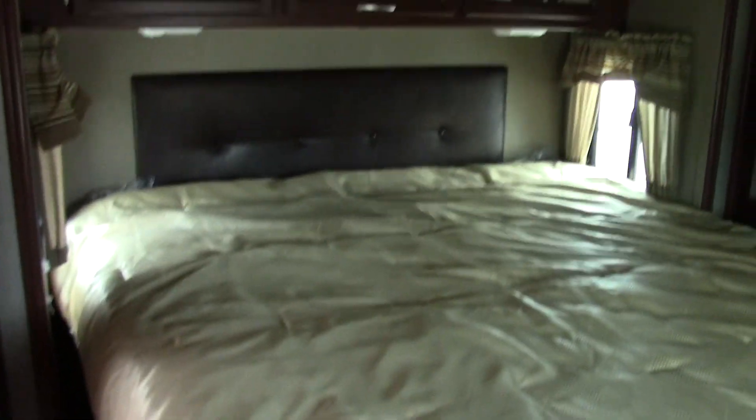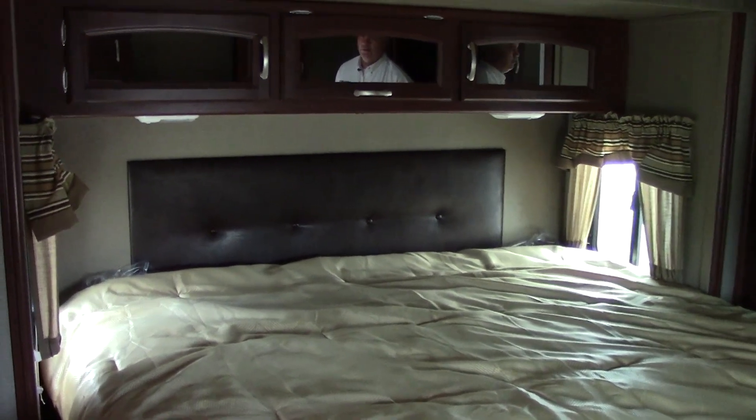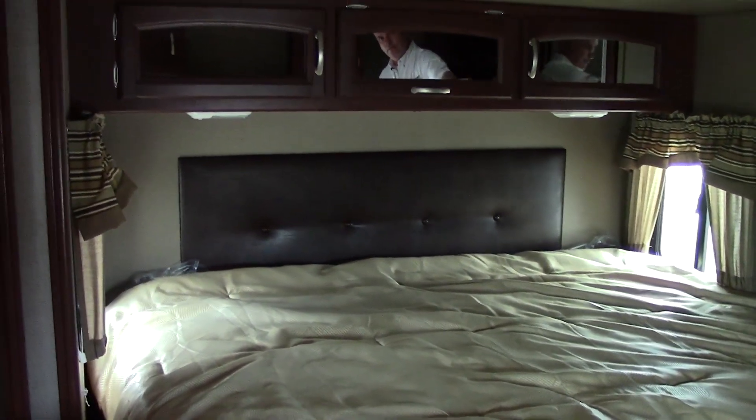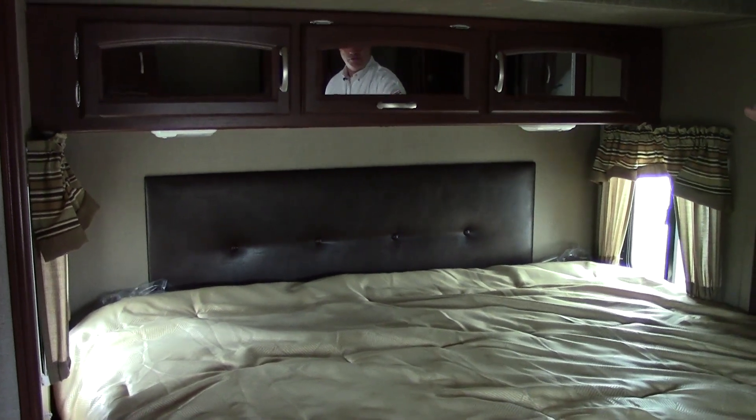As we go into the main bedroom, just like a high-end fifth wheel, you have a nice king-size bed. You have lights above it and plugs if you want to charge your cell phone or other devices.